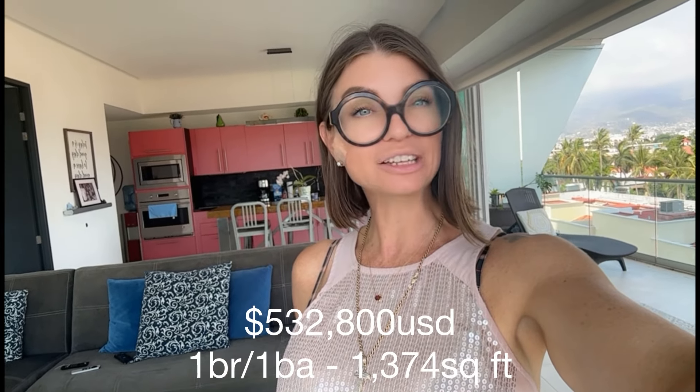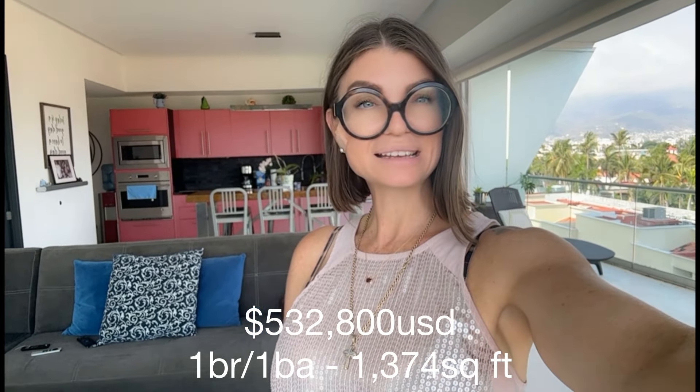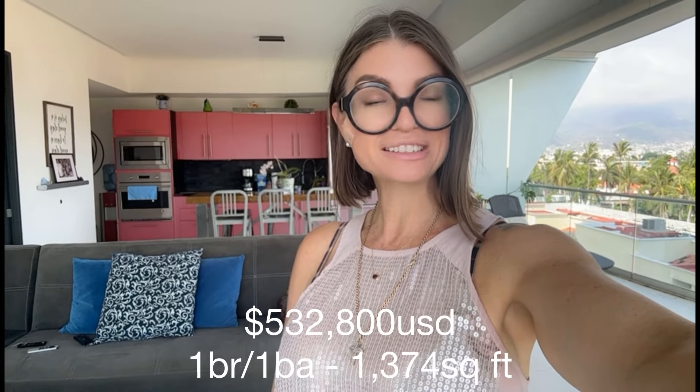Today I'm located in Icon, which is in the hotel zone. This is a one bedroom, one bath, a little over 1,200 square feet, and the asking price is $532,800. Look in the description down below if you want to find more information about this property, and you can also find out there how to get in contact with me.